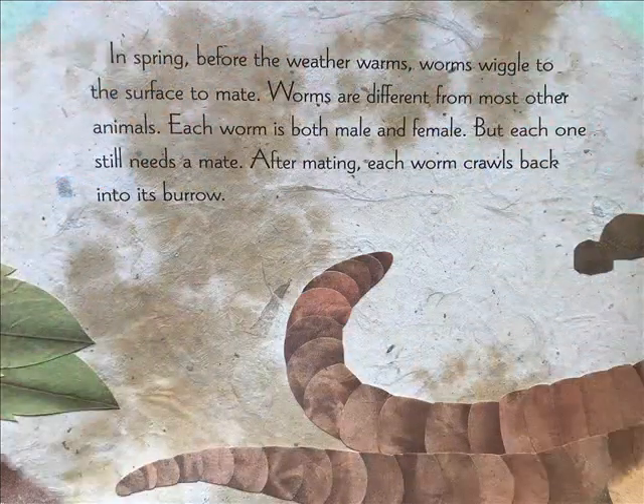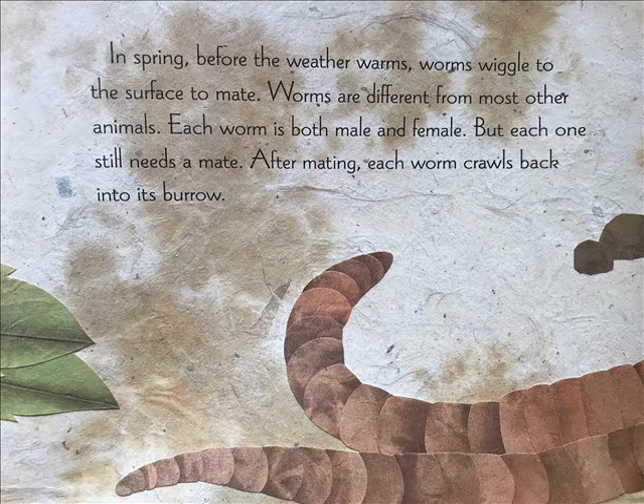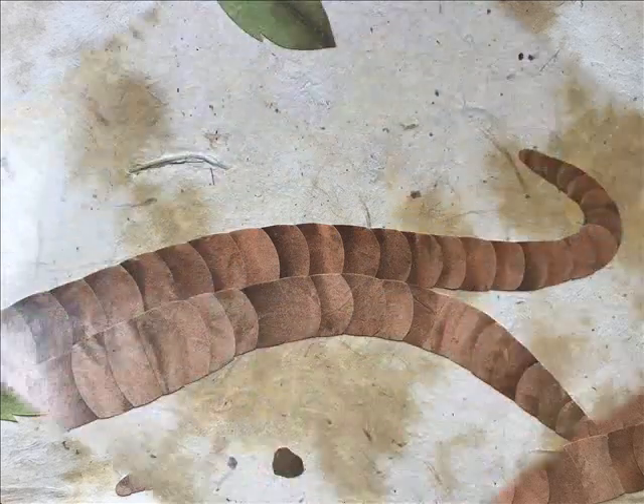In spring, before the weather warms, worms wiggle to the surface to mate. Worms are different from most other animals — each worm is both male and female, but each one still needs a mate. After mating, each worm crawls back into its burrow.